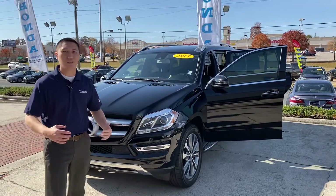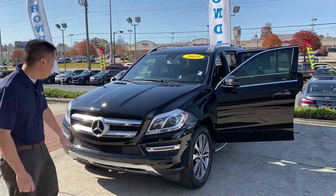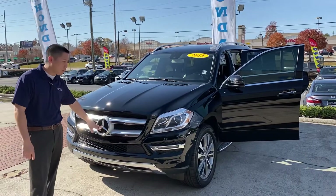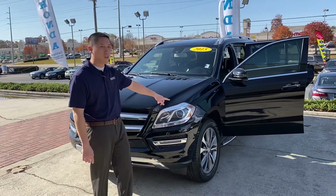Mercedes obviously thinks of everything when it comes to luxury, comfort, and all the amenities. You've got the nice Mercedes emblem up front, LED headlights, fog lights, and the Mercedes wheel.